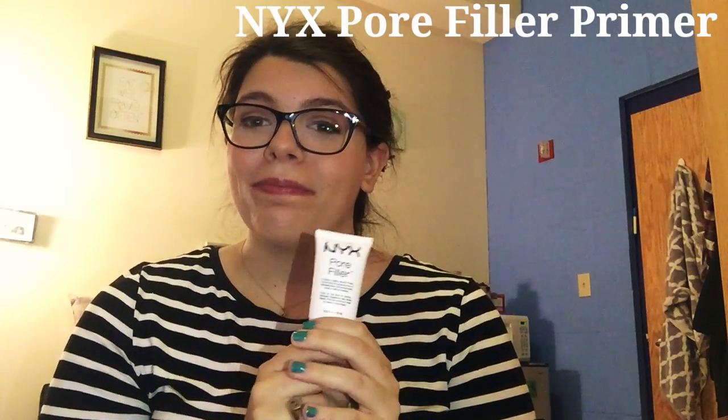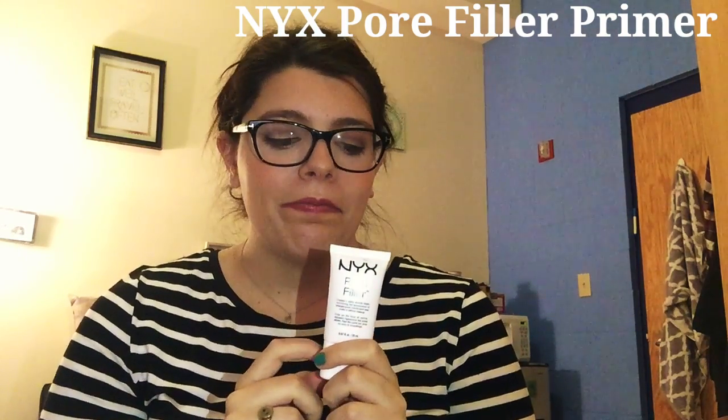We'll go in the order that you put stuff on your face, and the first thing I want to talk about is this NYX Pore Filling Primer. I have a really interesting relationship with this primer — it works, it really, really works. It's a really weird consistency, like whipped. I'll show it on my hand: when you blend it in, it's just gone and all of a sudden there's no pores. It's so soft and you can't even feel it was ever there. It's not a thick silicone-y primer. It makes everything so smooth and so blurred.